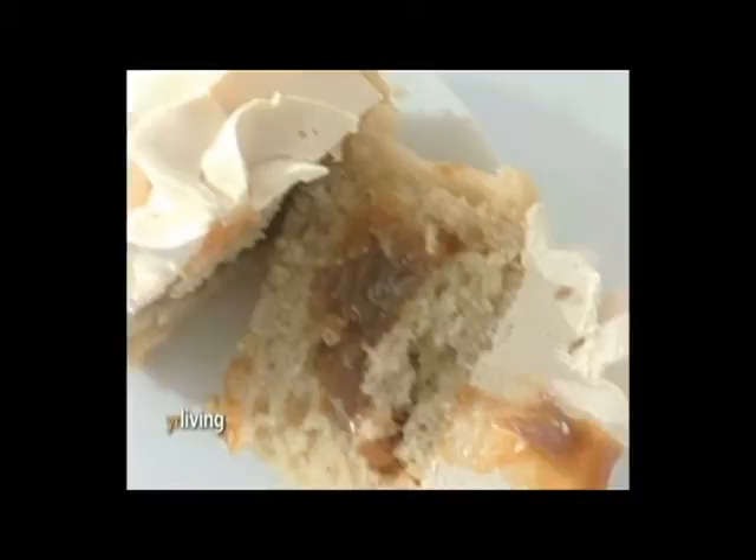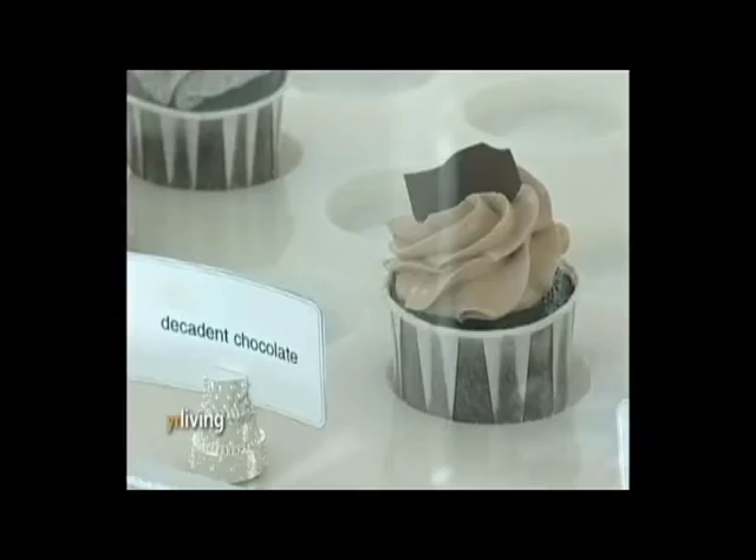Red Velvet is very popular. We have the Decadent Chocolate, the Vanilla. We have lots of flavors that everyone seems to be loving. It really just depends on your sweet tooth.